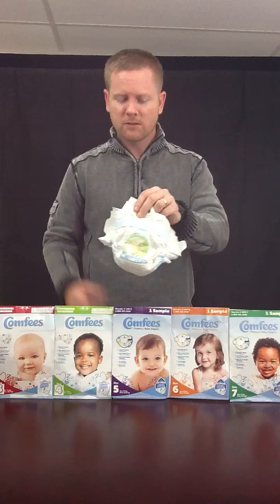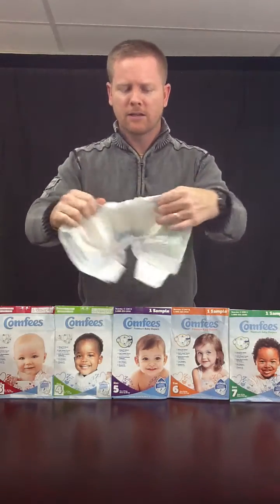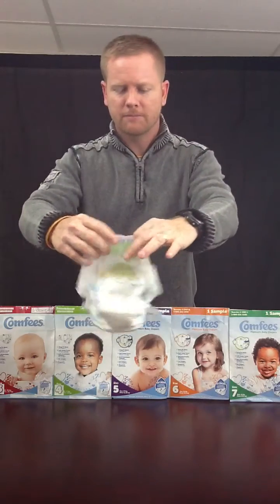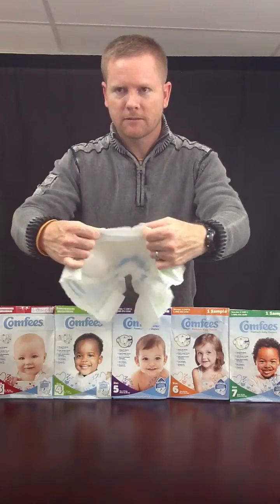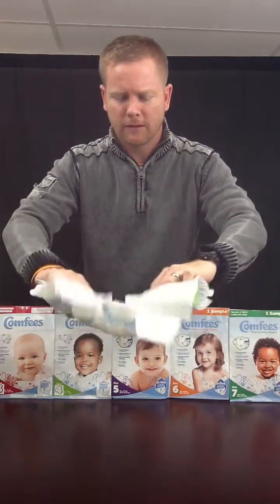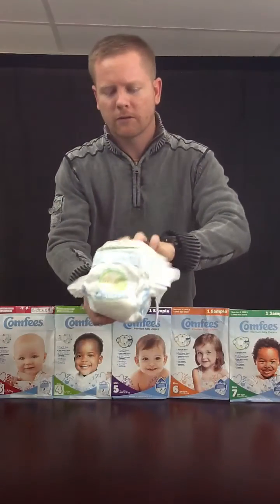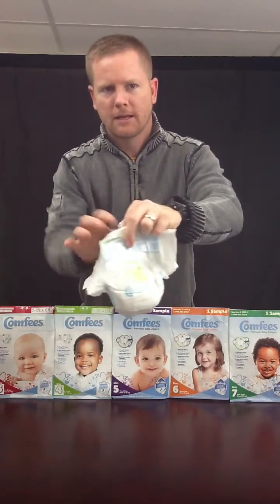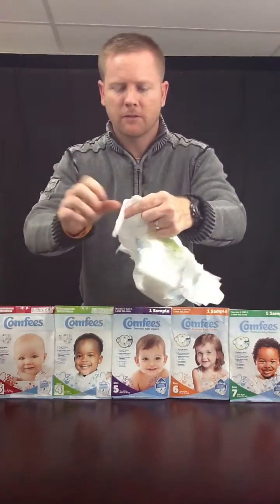They're available in all sizes from newborn to seven. The design of the diaper has a snug fit around the waist — let me show you. They have extra leg cuffs for a snug fit around the legs. They got the double stitching there. They have a soft outer cover and soft stretchable fasteners on the side.